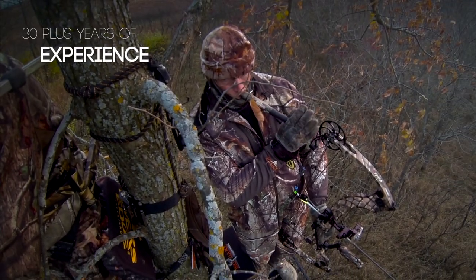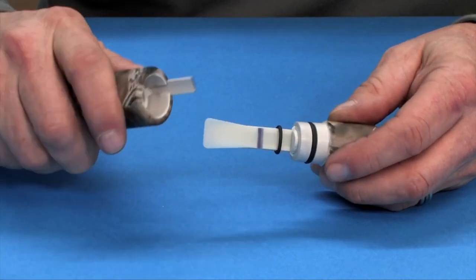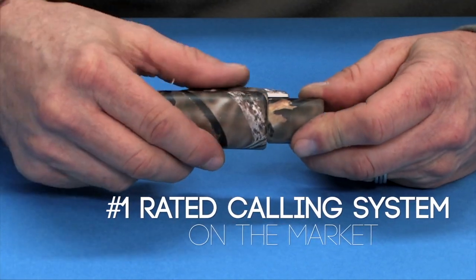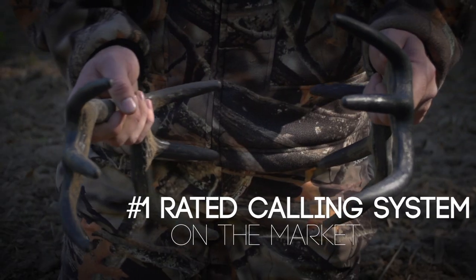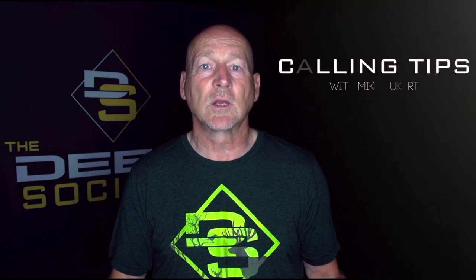I've been hunting my whole life. I've been studying animal behavior and communication for over 30 years, and about two decades ago I founded a company called Illusion to create game call systems so you could talk to animals. Now it's time to share that information. Welcome to Deer Society's Calling Tips.